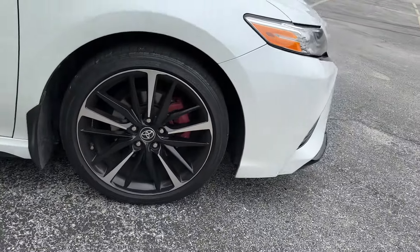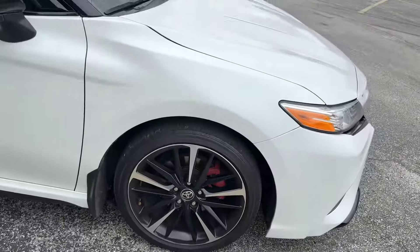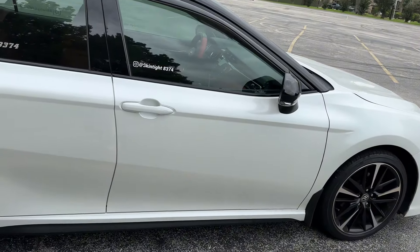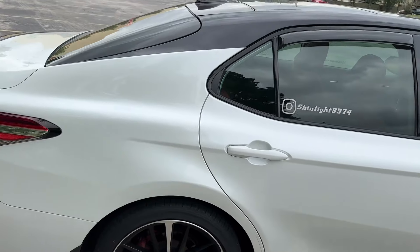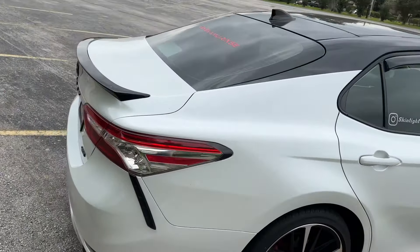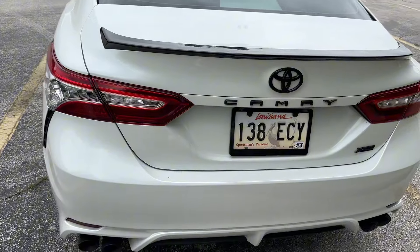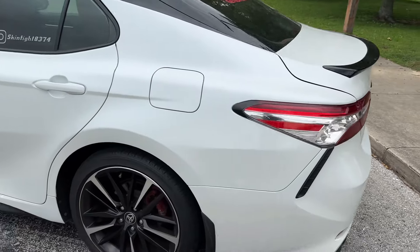My tires are not as new as they used to be, and my brake calipers I still need to get painted, but I'm not going to do it because my plans are to get the new 2025 that I showed on my previous video. As you can see, the body overall is still intact. The tires — like I said, not clean — but you can see the back is still in good condition, still in good shape.